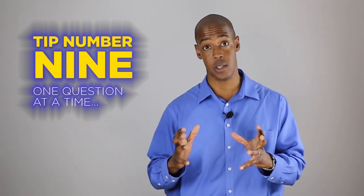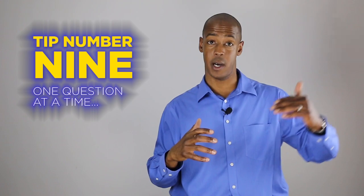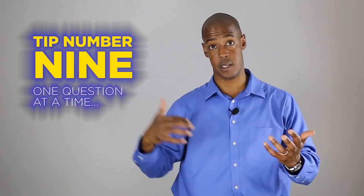Tip number nine. Focus on the actual question in front of you without getting too distracted, as your mind may wander off into other directions.